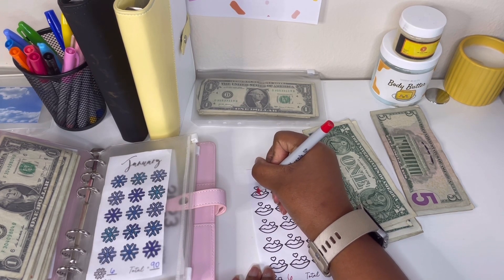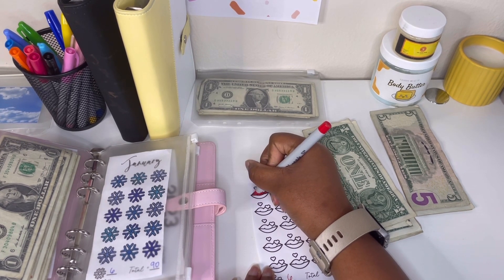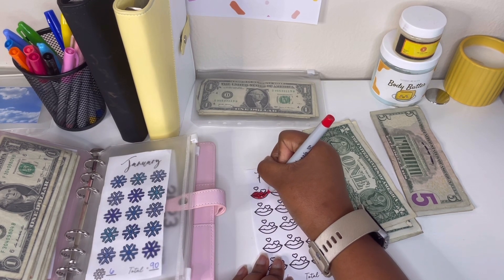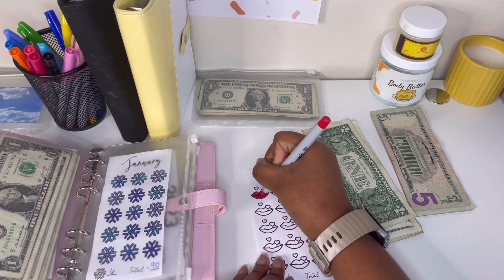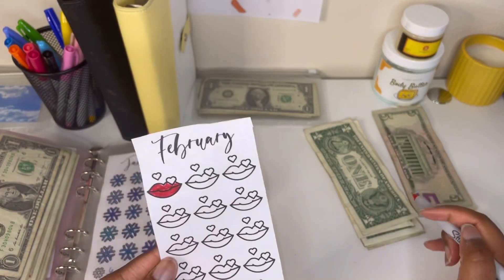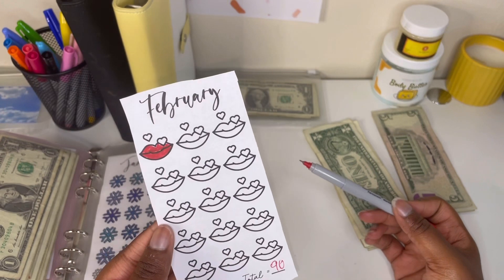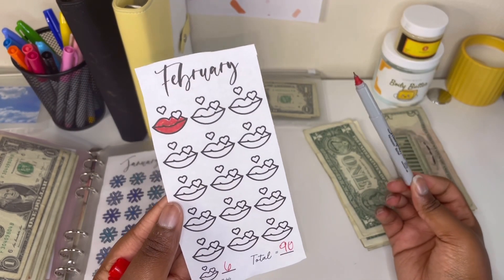I thought of making the little hearts here worth extra. Now that I look at this — like, each heart part could be worth something. So if you don't save a lot and only have ten dollars, you could make each lip section worth five dollars and the two little bonus hearts worth a dollar each — so each one would be worth $12. That's more than what I'm doing, but you can adjust it.